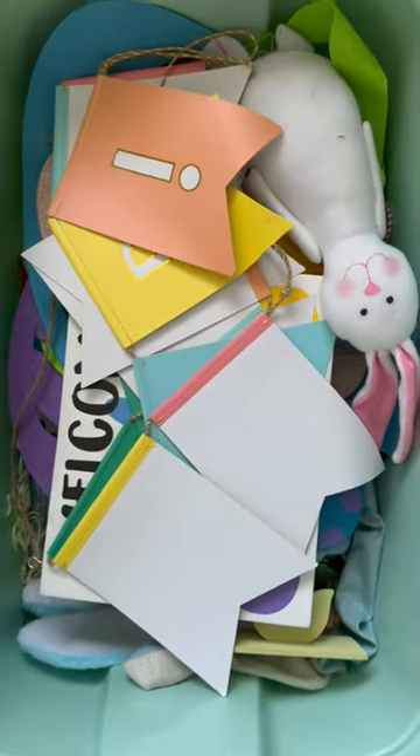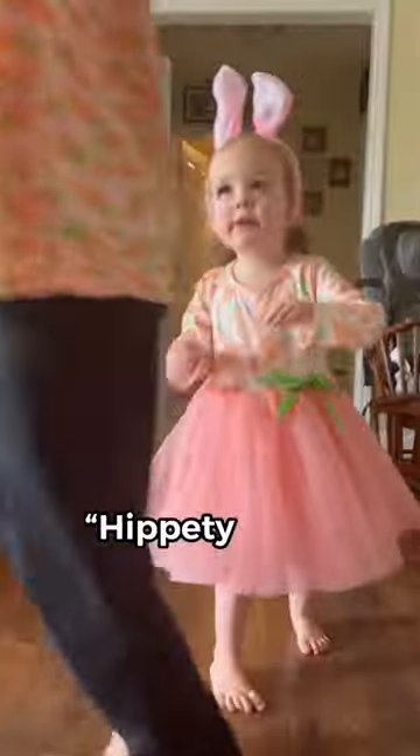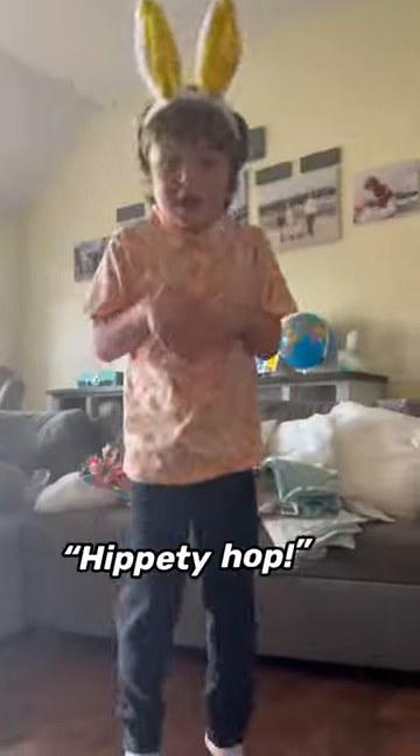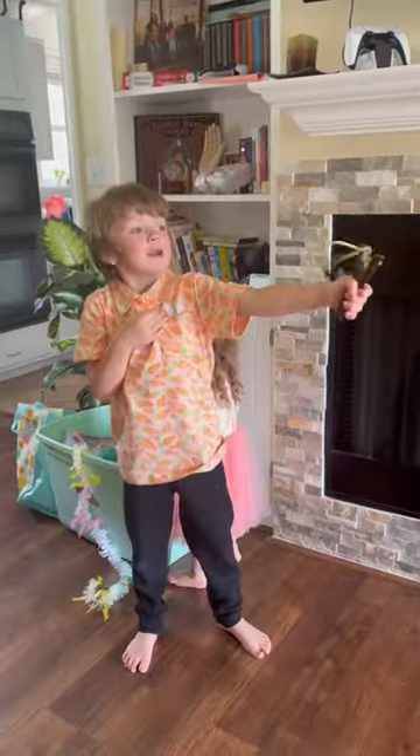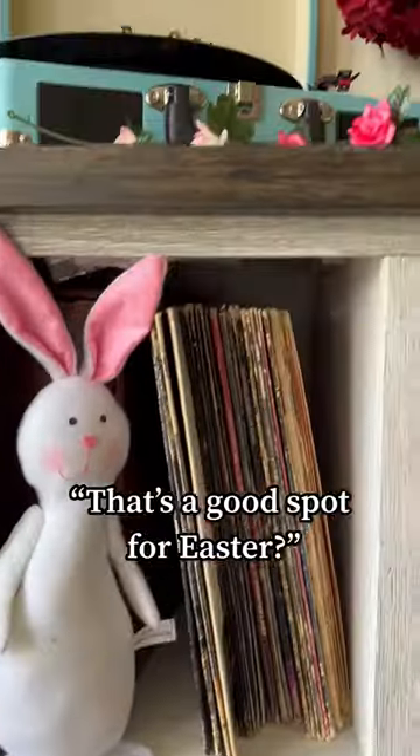Then we started emptying all the Easter bins. It didn't take long to find the bunny ears. We never have any idea what we're going to find in these — Jackson actually found his old slingshot somehow. That's a good spot for Easter.